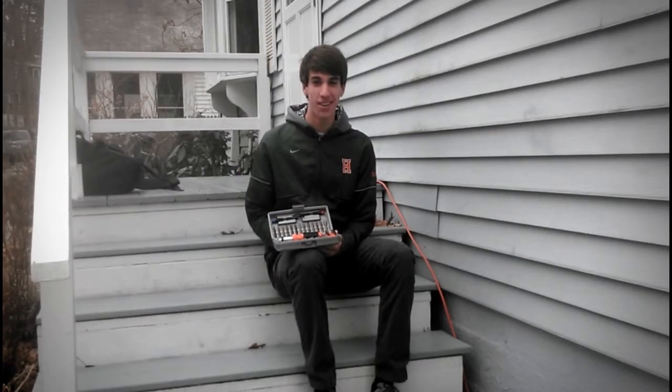Este preparar fuego de accesorios es tan útil. Gracias, Lowe's.